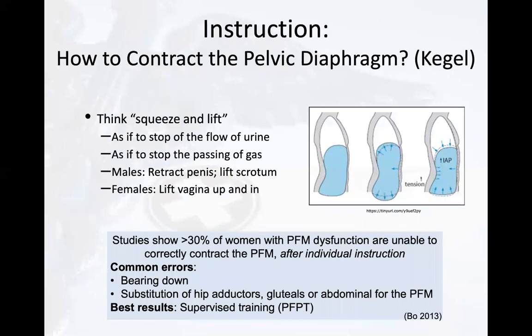How do we instruct a patient in the correct way to perform a pelvic floor muscle contraction, sometimes referred to as a Kegel? We can advise them to think of squeezing and lifting, as if stopping the flow of urine or stopping the passing of gas. For males, they can think of retracting the penis and lifting the scrotum; females can think of lifting vaginally up and in. Notably, a 2013 study showed that more than 30% of women with pelvic floor muscle dysfunction were unable to correctly contract their pelvic floor muscles even after individualized instruction with feedback. Common errors include bearing down instead of lifting up and in, and using additional muscles such as hip adductors, gluteals, or abdominals.